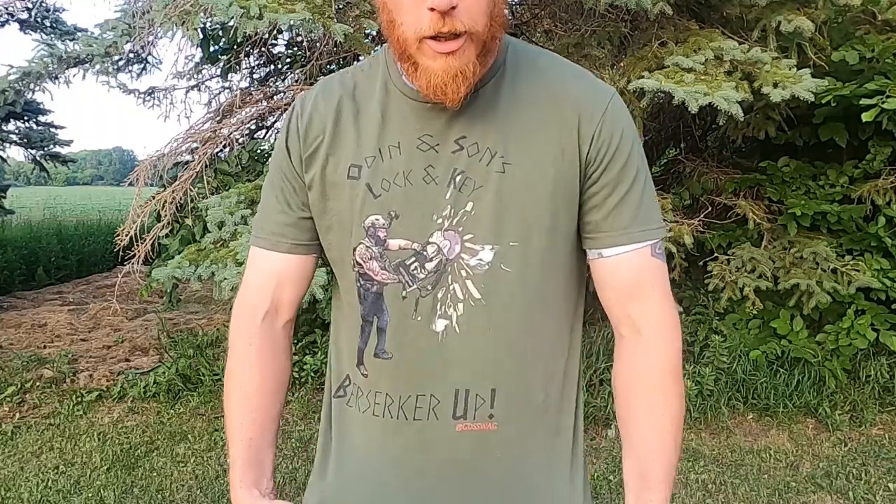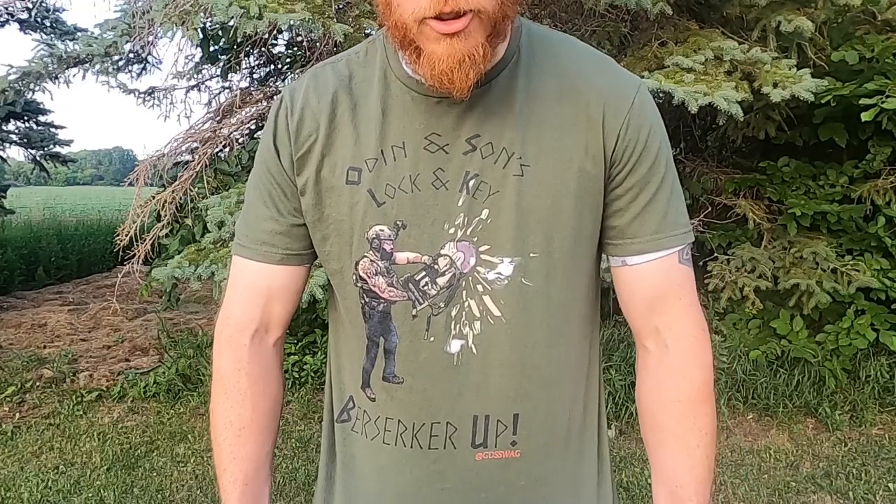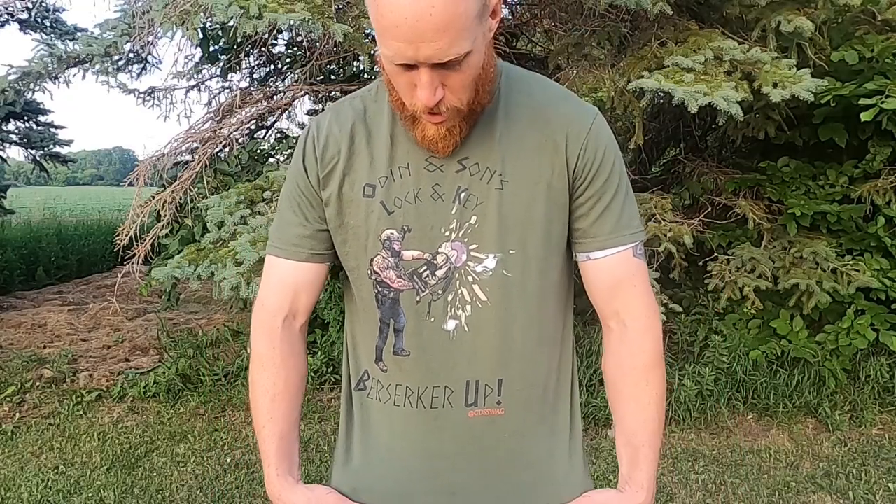Hey, welcome back to Redbeard Reviews, I'm Luke. Today we're looking at shorts — that's right, shorts. We're going to kick things off with Arrowhead Tactical Apparel. They are shorts that you can conceal carry with — athletic shorts.